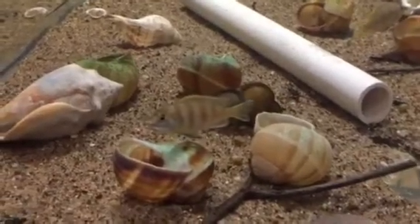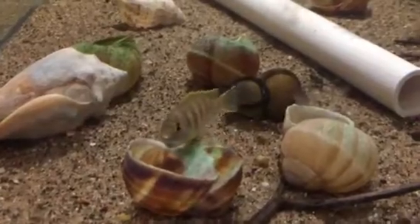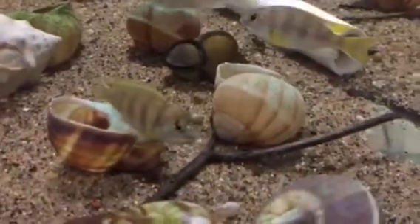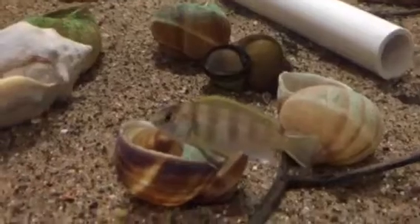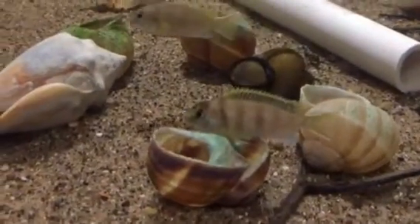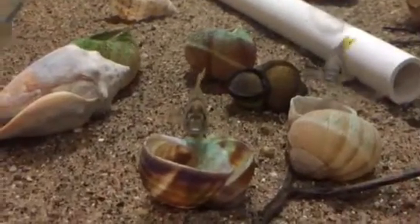I just wanted to give you a look at a new spawn in the fish room today. This is Metriaclima — or Maylandia — depending on how you go about your taxonomic definitions. Maylandia is currently considered valid, but a lot of people in the aquarium hobby still use Metriaclima, so we're going to call them Metriaclima crabro. Thanks for watching!